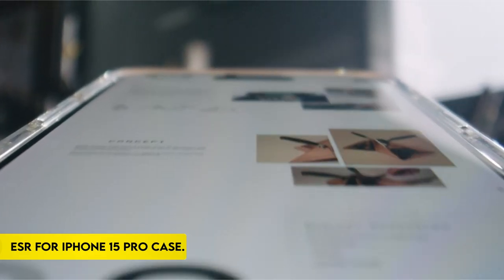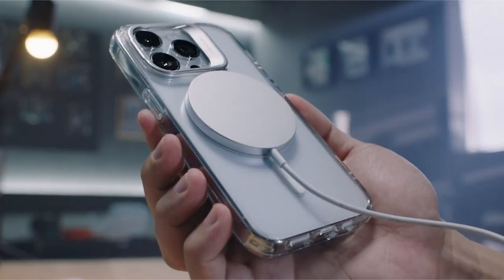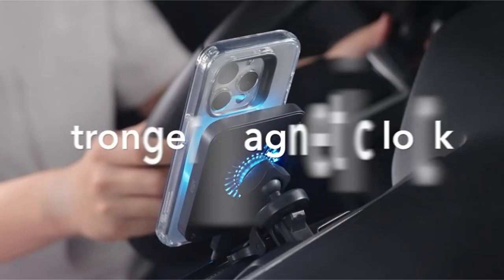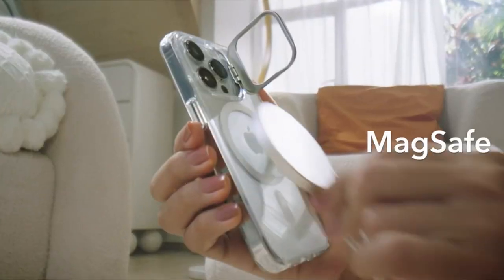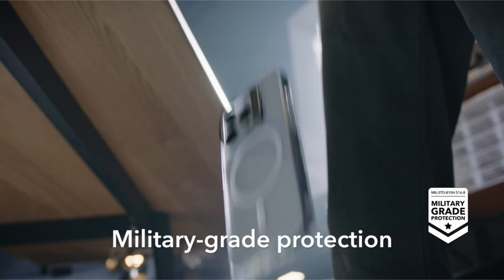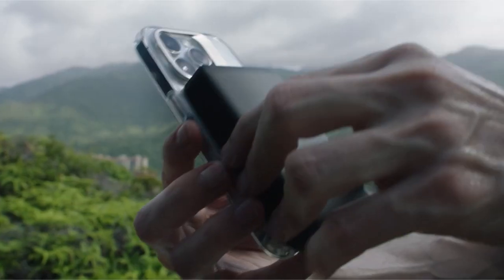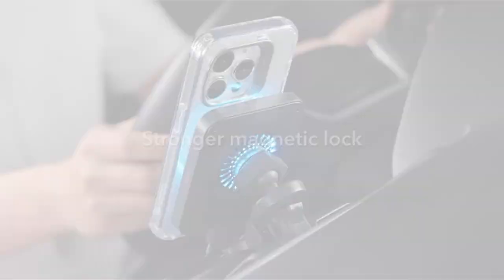On number 2: ESR for iPhone 15 Pro Case. This case has a stronger magnetic lock with powerful built-in magnets with 1500g of holding force, allowing for quick and secure wireless charging as well as a firm attachment to any MagSafe device. Its revolutionary design features a discreetly positioned adjustable storage stand around the camera frame, ensuring a seamless fold-away that keeps the MagSafe ring unobstructed, allowing for a customizable and steady viewing experience. The case is made of strong zinc alloy and is built to last, with a lab-tested hinge that retains strength after over 3,000 uses.